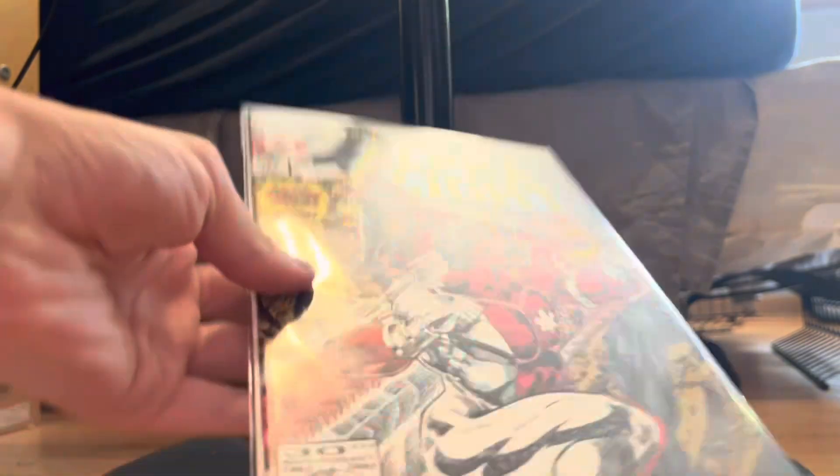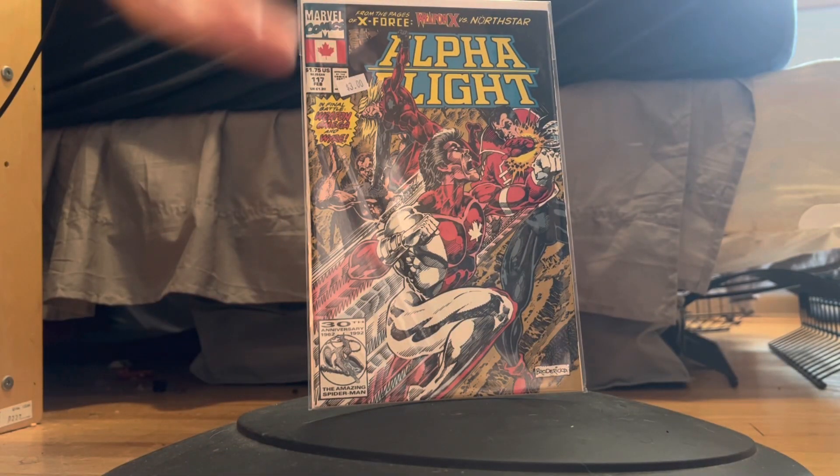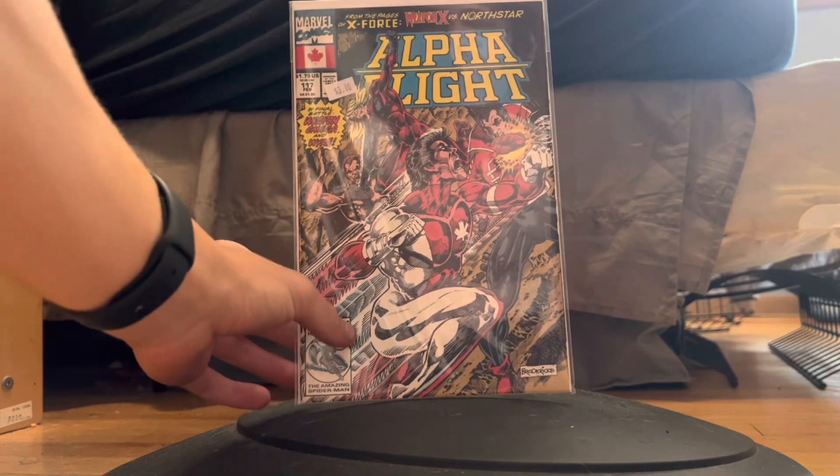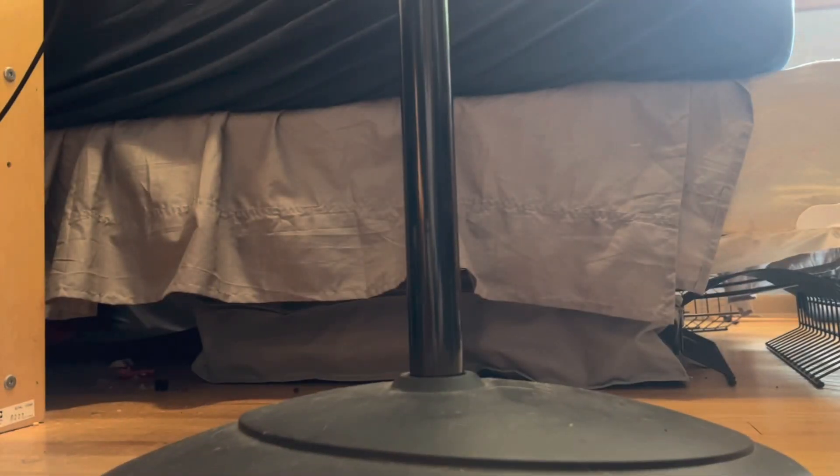To start it all off, they threw in Alpha Flight #117 for free. It's got pretty much no value — it's like a two dollar book — so that was really nice of them. In this haul, I paid $12 for three older Star Wars comics, and the value of all three together is about $50. That is a great deal and I'm very happy to have them.